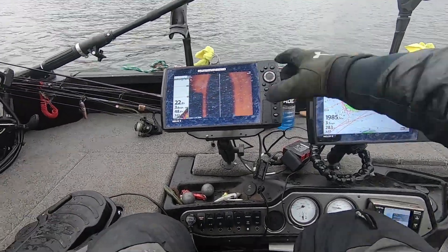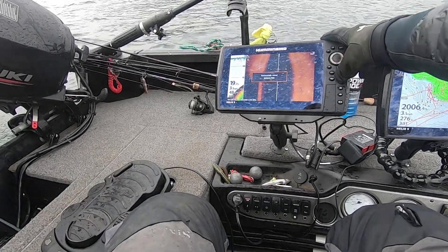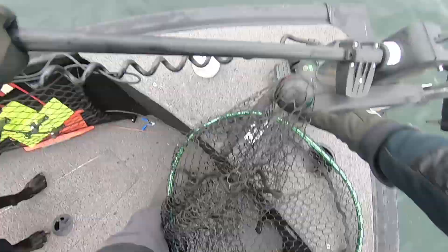This is exactly what I want to see — I'll take a screenshot of the fish so you guys can see it. We're going to drop the trolling motor. You want to drop it, Surly? We'll fish here.